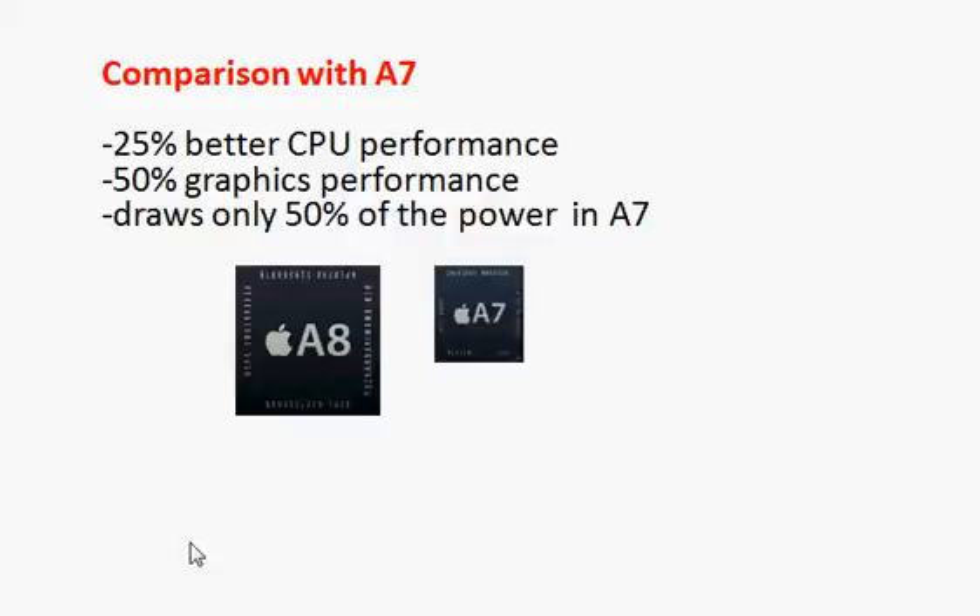Apple also says there's a 50% improvement in graphics. However, this 50% improvement can be eaten up by the increase in graphics resolution. So the 50% performance improvement doesn't really change things much, but you can still find some games running a little bit smoother.